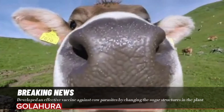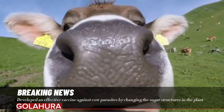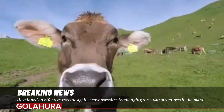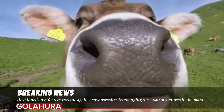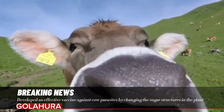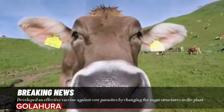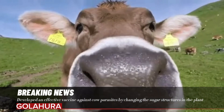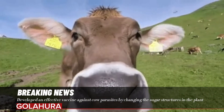Mimicking sugar structures in plants plays a crucial role in the development of effective vaccines against the stomach worm Ostertagia ostertagi. This has been demonstrated by Rud Wilbers of Wageningen University and Research, together with researchers from Ghent University and Leiden University Medical Center, with a proof-of-concept study. Their research shows that a vaccine produced in a plant protects cows against the parasite.